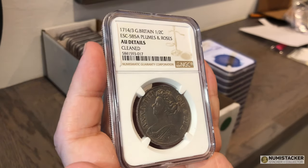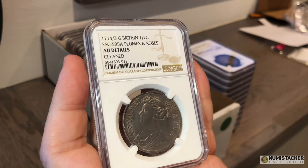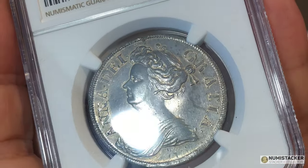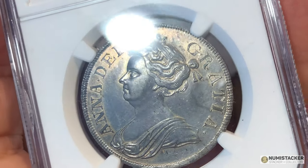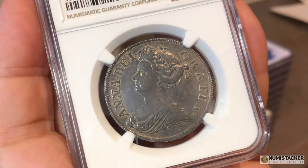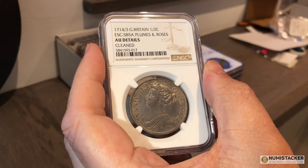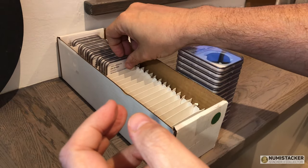This coin was bought from a European auction and wasn't expected to be cleaned, although if you look very closely there are signs of cleaning. It wasn't described as a cleaned coin in the auction catalogue, but it is a pretty rare coin because it's an overdate — 1714 over 3. Very very nice coin.